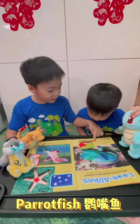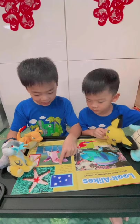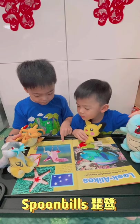A sea star lives on the bottom of the ocean, but it's shaped like the star in the sky. A spoonbill stirs up dinner with its spoon-like bill. It's the perfect shape for scooping up fish.